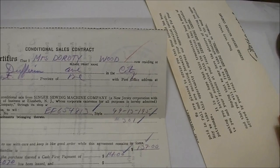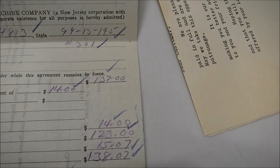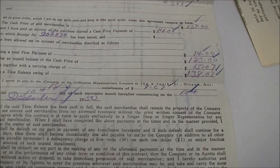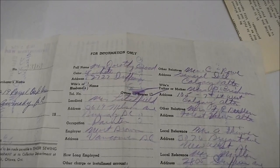I've got the original contract. This is the official conditional sales contract between my grandmother and the Singer company. The full price of the sewing machine is $137, which took 18 months to pay off — $7.67 a month. There's the sales contract, the buyer's signature, the witnesses, all the good stuff. On the back there's an official stamp number, paid-in-full stamp, the name of the person, name of their landlord, husband's father or mother, other relatives, and local references.